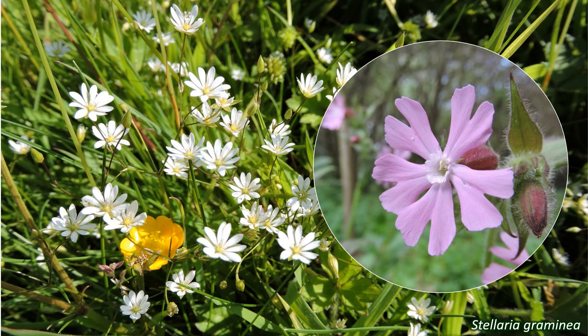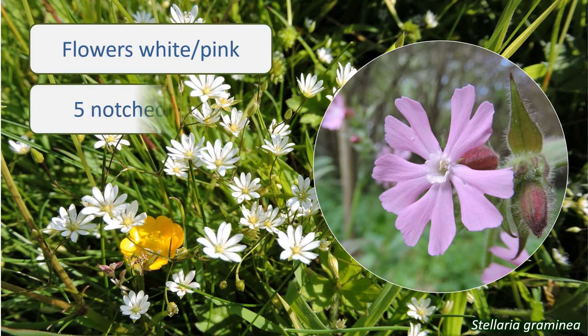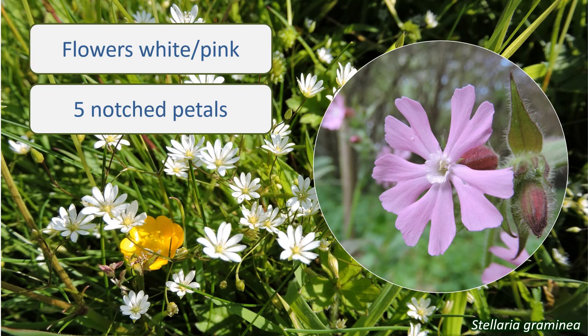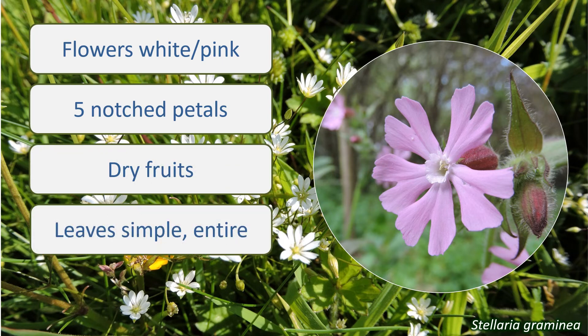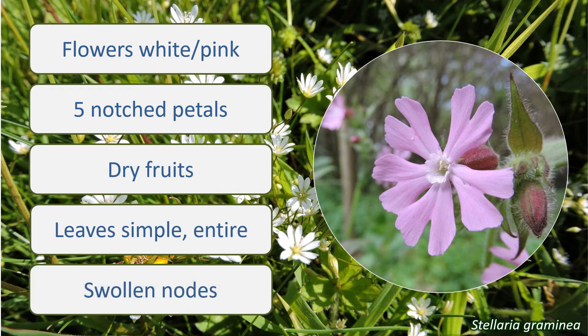So, if a plant has white or pink flowers, with five notched or divided petals, dry fruits, simple and entire leaves that seem to join at the base, and swollen stem nodes, then it's a fair bet it belongs in the Caryophyllaceae.